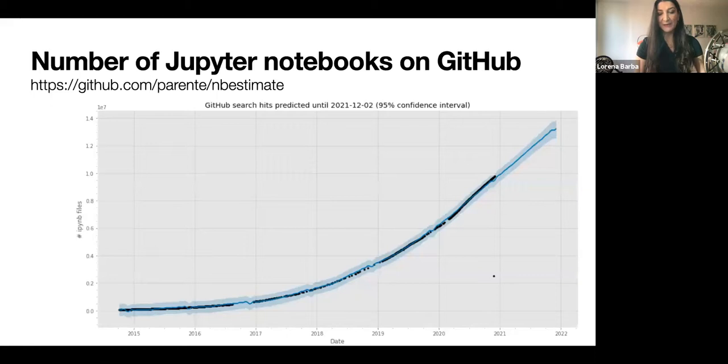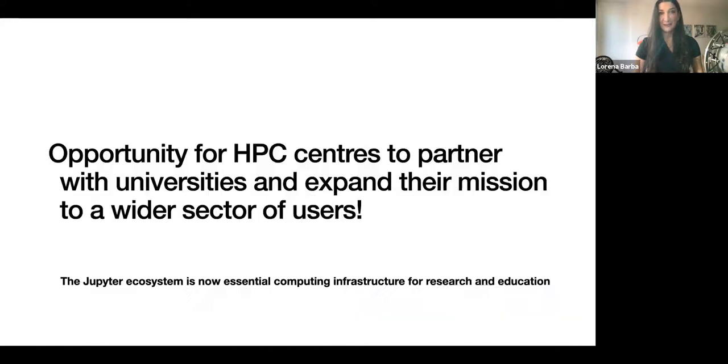Jupyter and the PyData stack is now the standard environment used in data science and AI, and a wonderful environment for teaching computing at all levels. Combined with a solid educational initiative facilitating access to all students, educators and researchers can have a vast impact on raising the reach and level of computational literacy — an impact as important as providing leadership computing infrastructure. The number of publicly visible Jupyter notebooks on GitHub is reaching 10 million by the end of this year, with predictions of 14 million by end of next year, growing exponentially. This is the opportunity I wanted to highlight, thinking about a void that computing facilities in the UK could be expanding into.